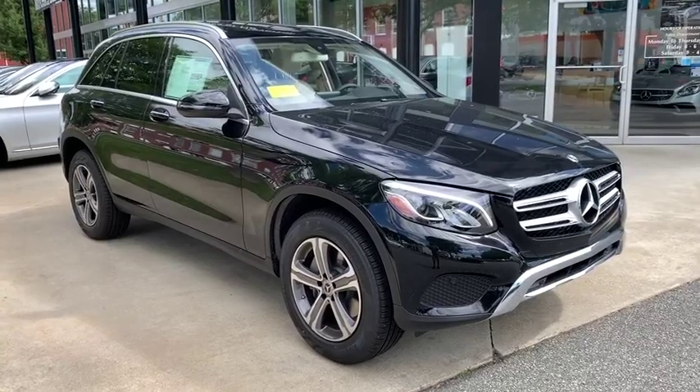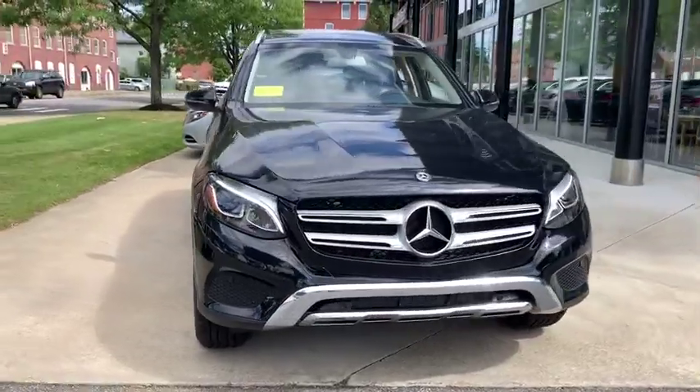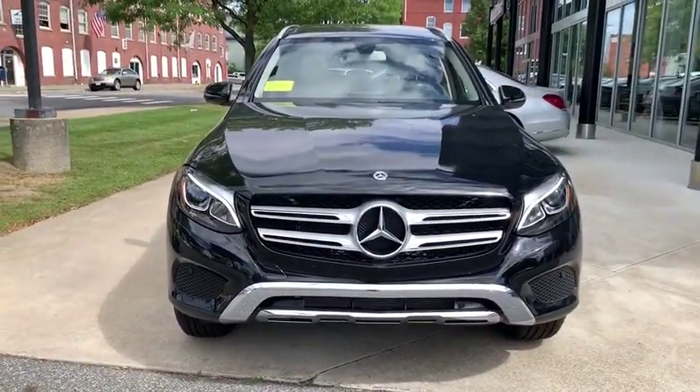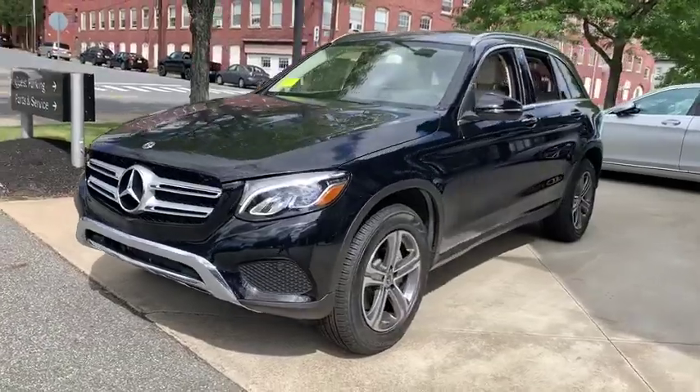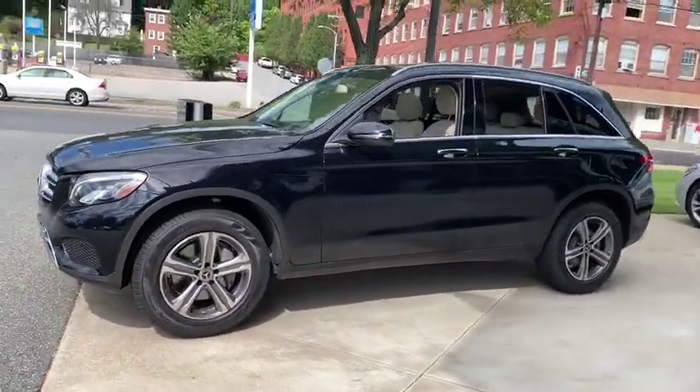Stop by and take a look at the 2019 Mercedes-Benz GLC. The Mercedes-Benz GLC sets the bar for the luxury SUV — a mid-size SUV that's all lean muscle and has a roomy new cabin full of style and substance.